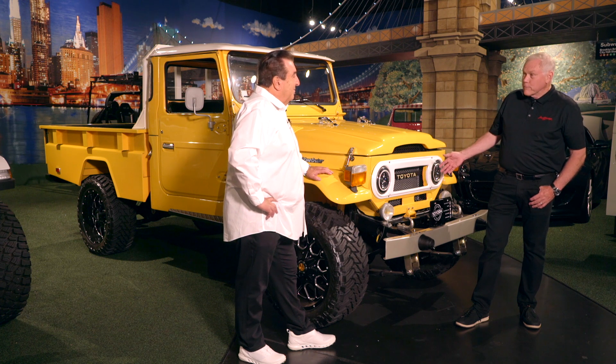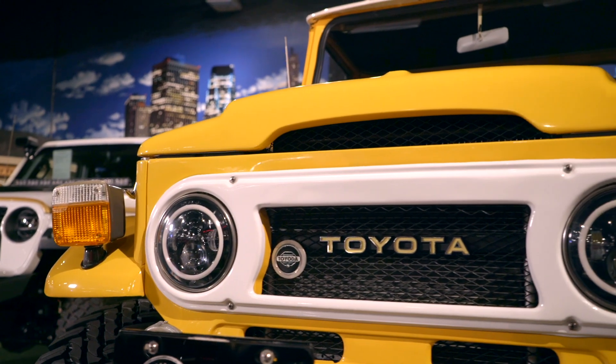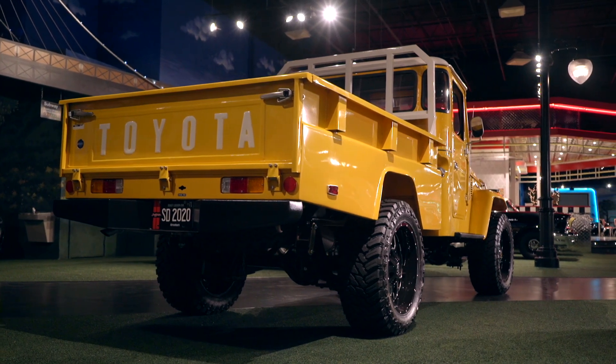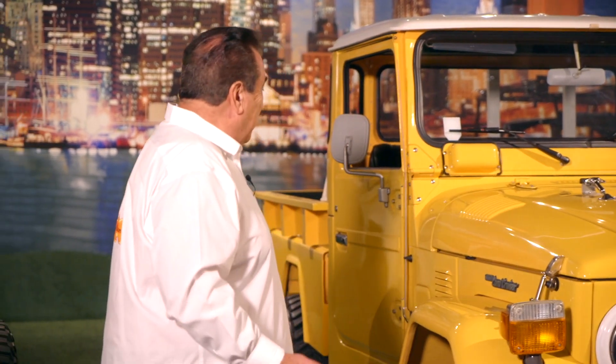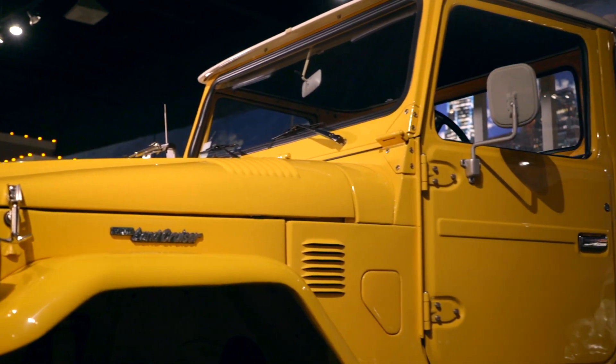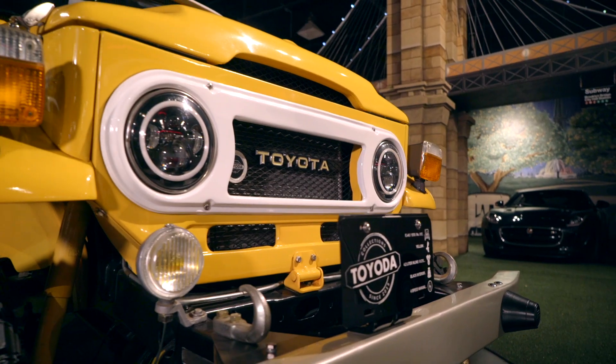I was looking over this — unbelievable, the restoration. Tell us about it. You know, I like yellow. That's one of my favorite colors, and especially in a truck like this, it's just unbelievable. When you look at this truck and the way it was done, you look at the fenders and the fit, and the tastefulness of the colors. The bumpers.